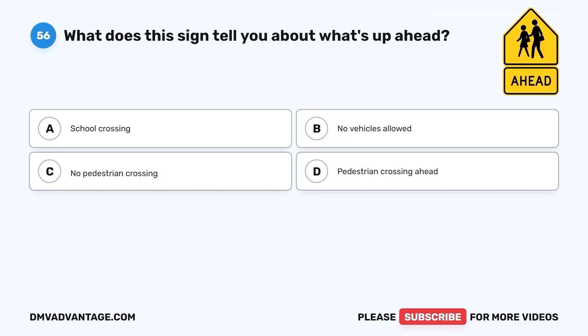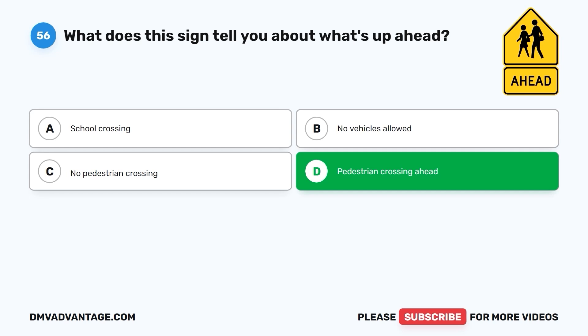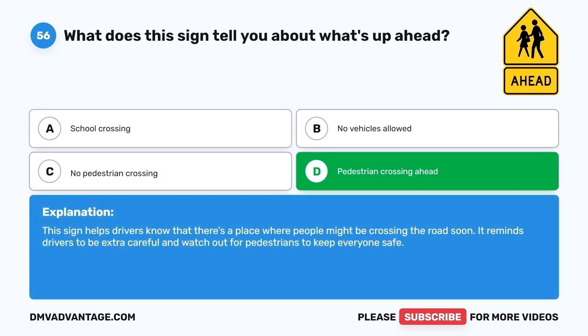Question 56: What does this sign tell you about what's up ahead? A. School crossing. B. No vehicles allowed. C. No pedestrian crossing. D. Pedestrian crossing ahead. The correct answer is D. Pedestrian crossing ahead. This sign helps drivers know that there's a place where people might be crossing the road soon. It reminds drivers to be extra careful and watch out for pedestrians to keep everyone safe.